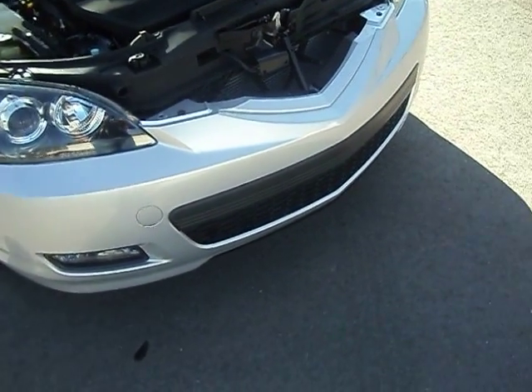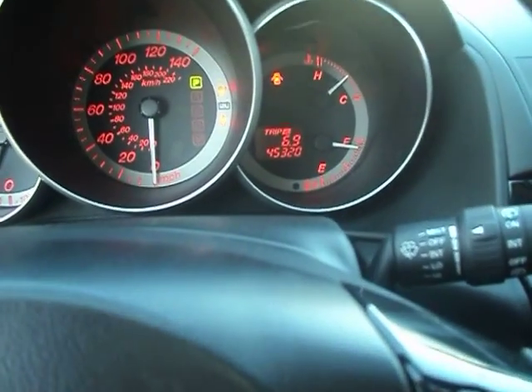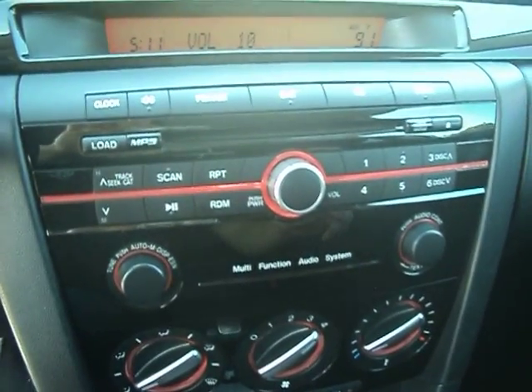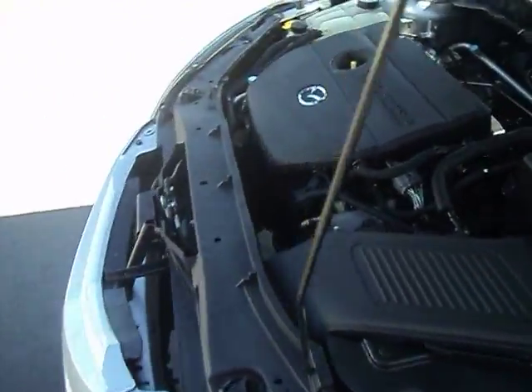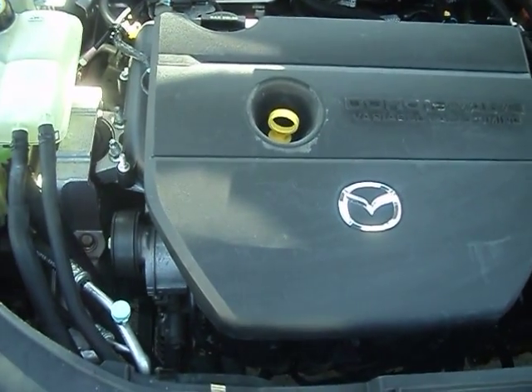Let me start it up here real quick and we'll come back out and let you hear it run. Air conditioning blows real nice and cold. Everything works. I've got the air running now. There's the 45,000 miles. It does have the MP3 player radio as well as the iPod input like I said. As you can tell it runs real nice and quiet.